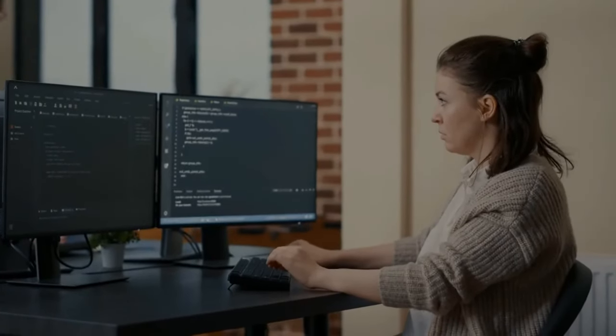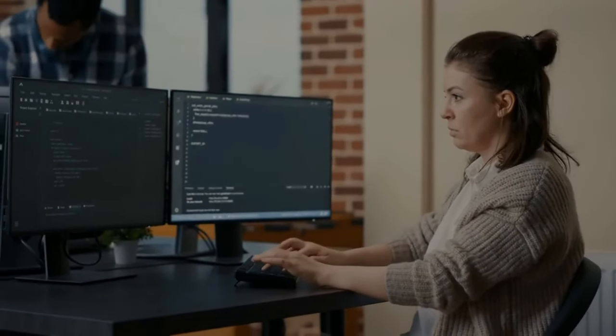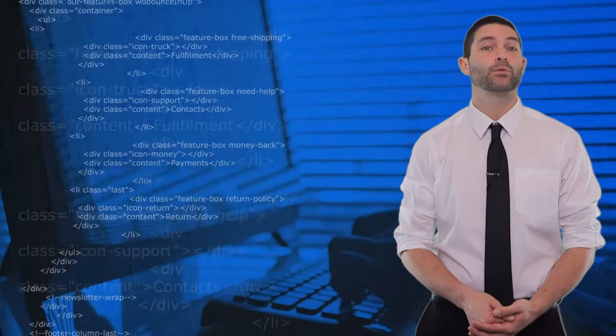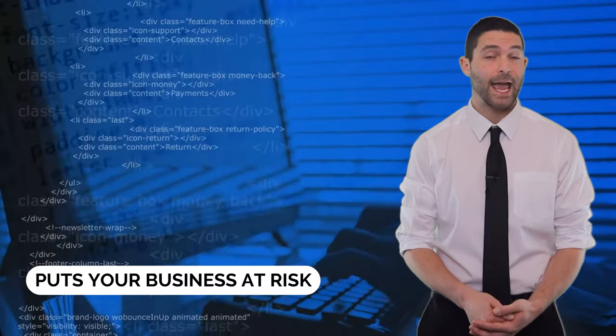Even a minor security threat or data threat can halt the workflow. Employee theft is a severe problem for your company's reputation. Also, not having a decent staff and inventory protection puts your business at risk.